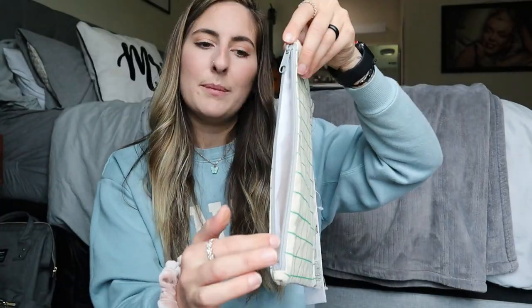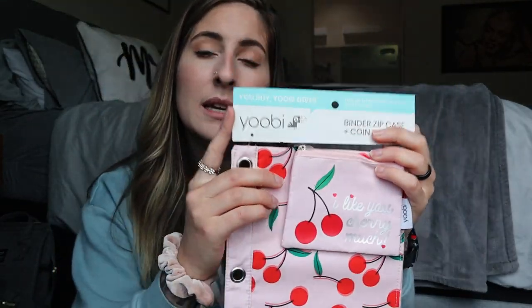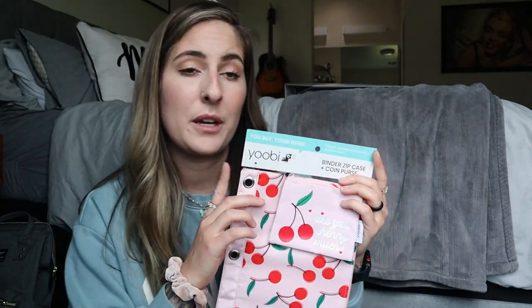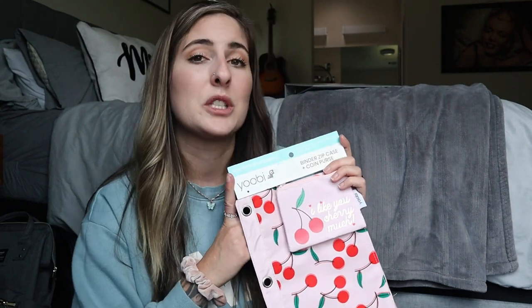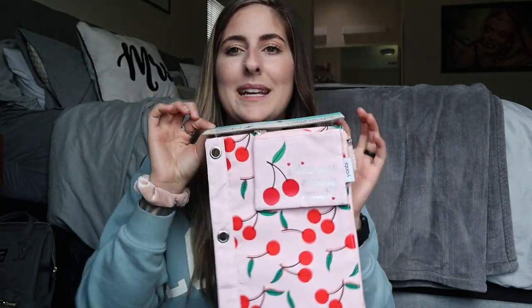I needed a new pencil pouch. I used to use old makeup bags, but I ended up getting rid of a lot of those before I moved. I couldn't decide on which one, so I got two. One is a green striped one with a gray zipper. I also picked up this one from the brand Yubi — if you buy anything from their brand, they will donate one item to a child in need through the Kids in Need Foundation. They donate school supplies, which I thought was really cool — just a way to give back.